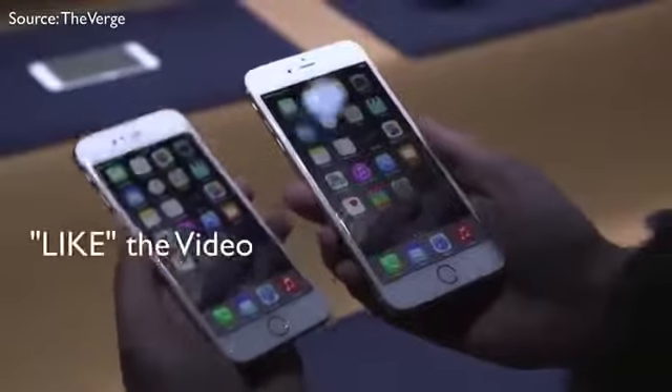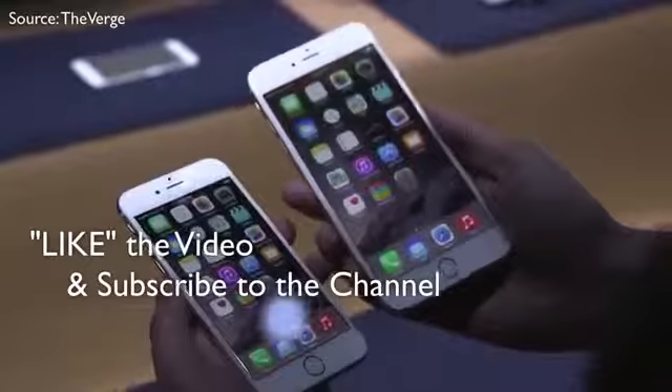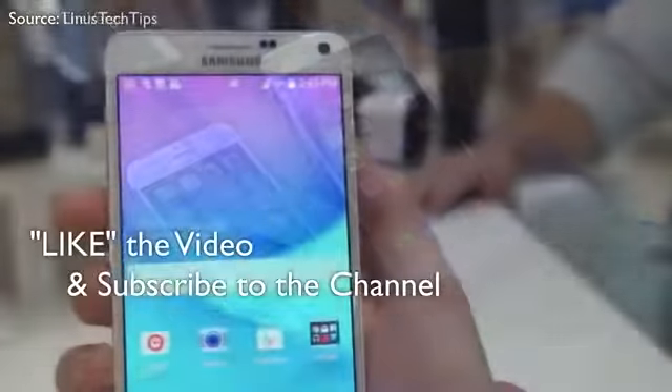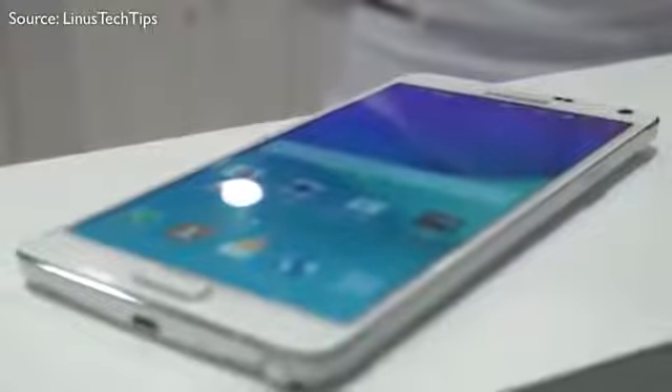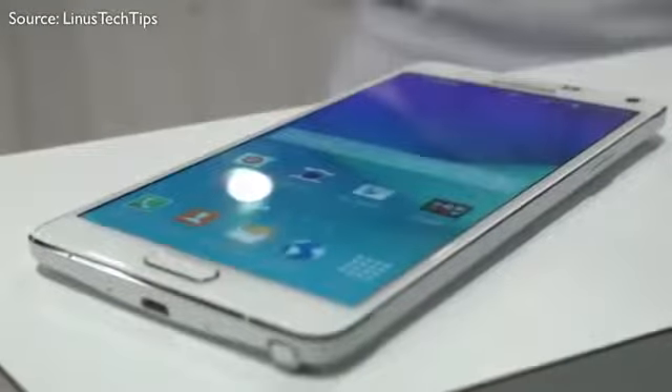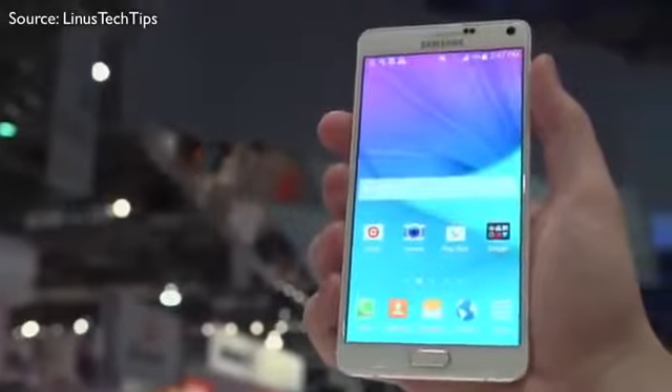Let me know what you guys think down below in the comments, and like the video if you enjoyed and subscribe to the channel. I do realize that I skipped over some small specs like NFC — both of these phones have NFC and can do mobile payments. The Note uses Google Wallet and the iPhone uses Apple Pay. But I'm done, so I'll see you fine people in the next one. Peace out and God bless.